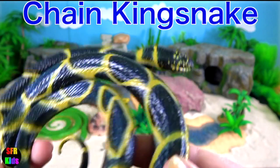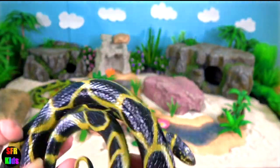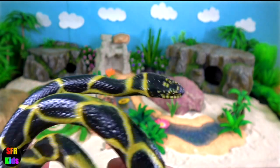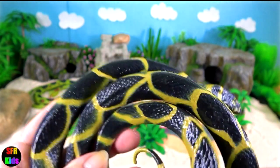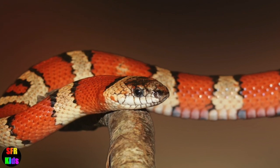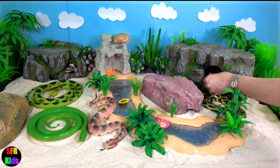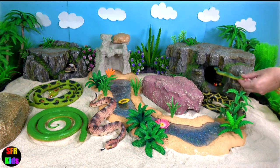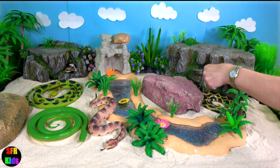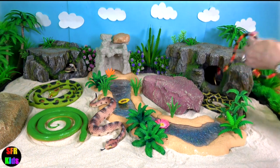Chain kingsnake. It is a non-venomous colubrid snake. They like to eat other snakes, including venomous snakes like copperheads. To avoid being bitten, it clamps down on the jaws of the venomous prey. Kingsnakes have a tolerance to the venom of native venomous snakes. The belly has scales partially colored in the same color as its dorsal bands to create the chain effect.